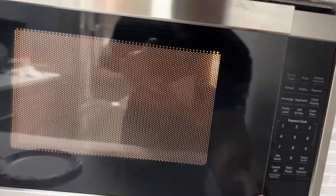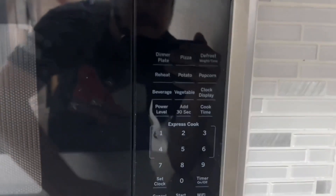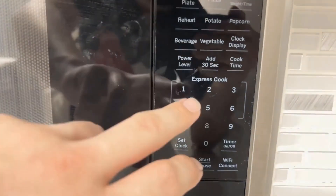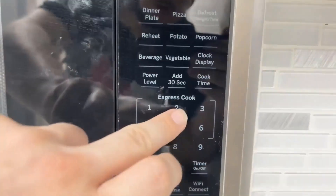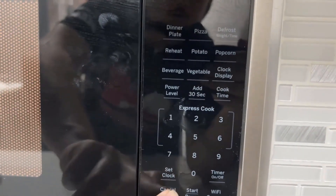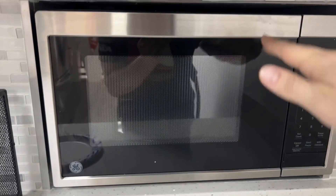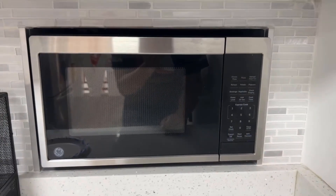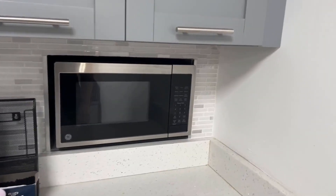This feature not only enhances convenience, but also ensures that users achieve consistent and precise results. The inclusion of Wi-Fi connectivity adds an extra layer of convenience, allowing users to control and monitor the microwave remotely through their smartphones. This feature enables users to start, stop, and adjust cooking settings from anywhere in their home, providing flexibility and efficiency in managing their kitchen.